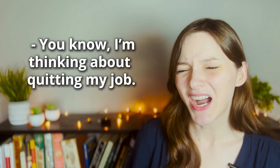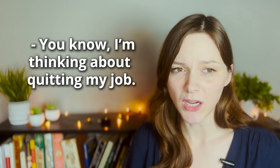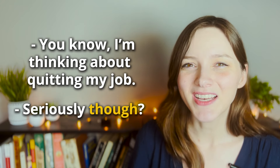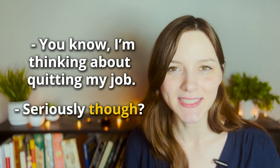'Seriously though' can also be used as a question. Perhaps you and your friend are having a light-hearted conversation and your friend suddenly says, 'You know, I'm thinking about quitting my job.' This statement is quite different from what you were talking about, so your surprised response is: 'Seriously though?' In general, if you use 'seriously though' as a question, it implies surprise — you are emphasizing that you were not really expecting your friend to say that.